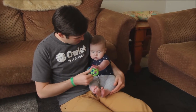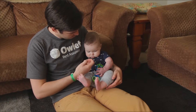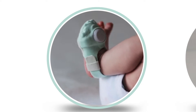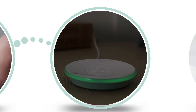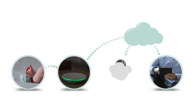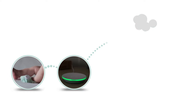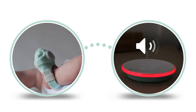As parents ourselves, we built Owlet to give you one less thing to worry about. We knew Owlet had to be reliable, so we created a base station to act as your primary connection to alert you with lights and sounds. For added convenience, you can get alerts and see your baby's vital signs in real time right on your smartphone. What if you lose your phone or your home Wi-Fi cuts out? Don't worry, the base station is still your primary alert system.